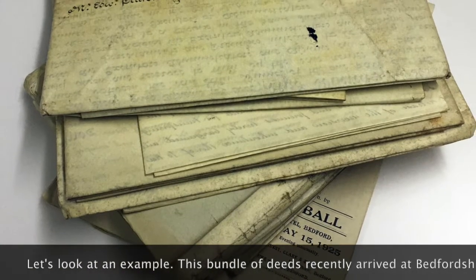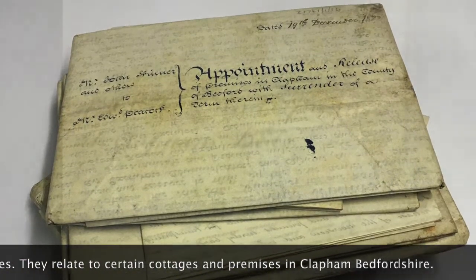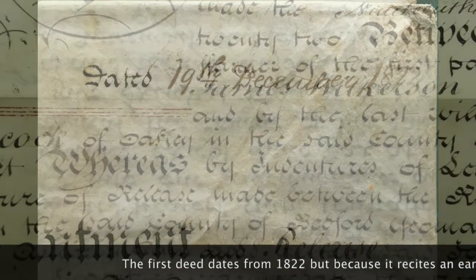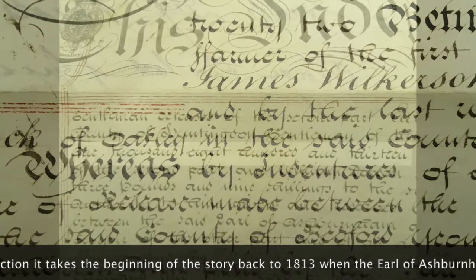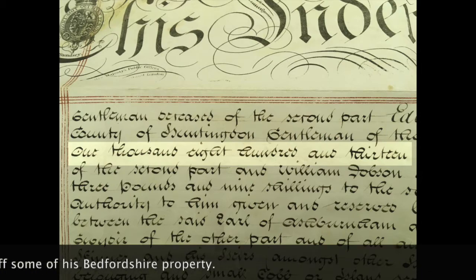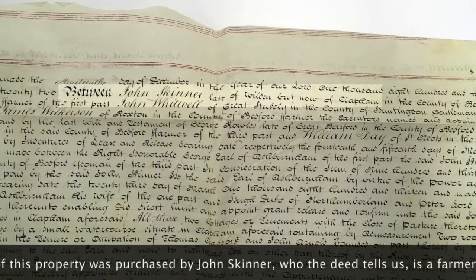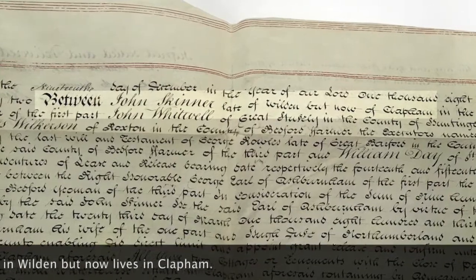This bundle of title deeds recently arrived at Bedfordshire Archives. They relate to cottages and premises in Clapham, Bedfordshire. The first deed dates from 1822, but because it recites an earlier transaction, it takes the beginning of the story back to 1813, when the Earl of Ashburnham sold off some of his property in Bedfordshire. Part of this property was purchased by John Skinner, who, this deed tells us, was a farmer who used to live in Wilden and now lives in Clapham.